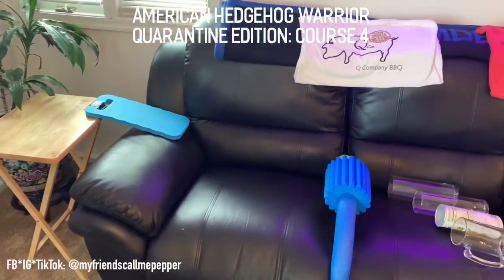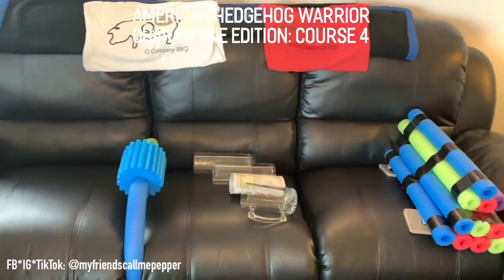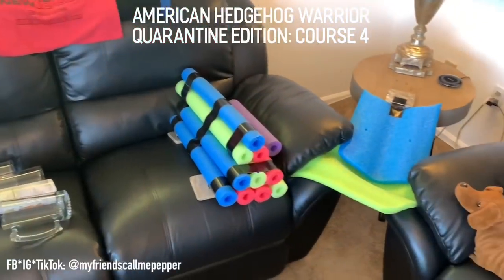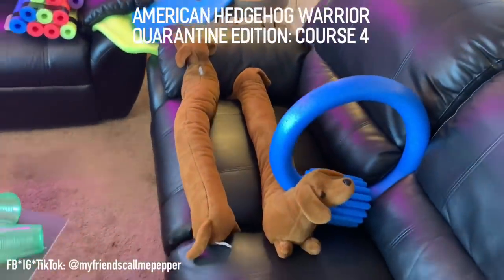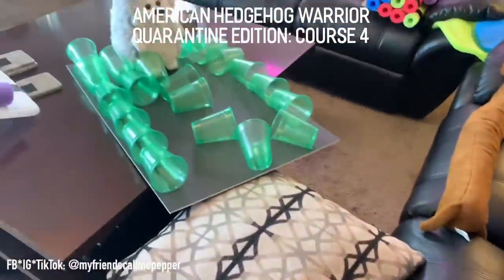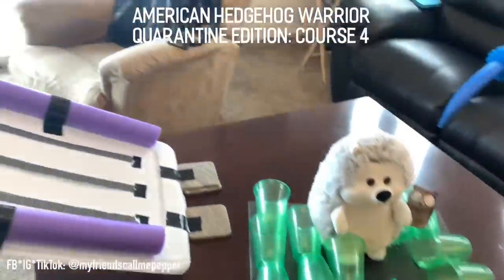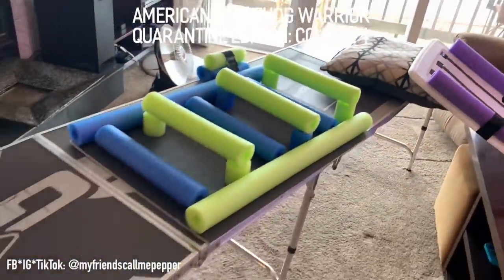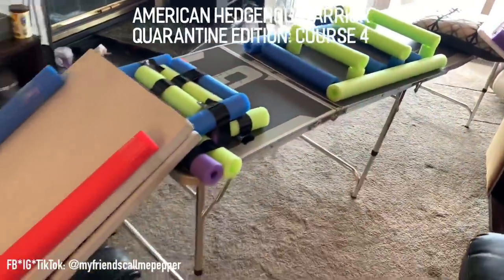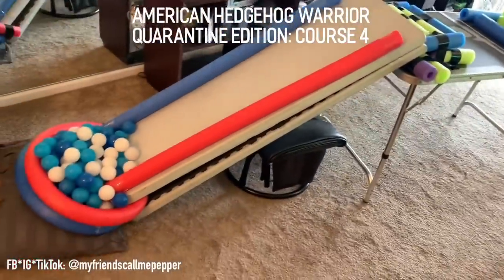And we're back with our fourth episode of American Hedgehog Warrior. I never intended to do two of these courses, let alone a fourth, but we're still quarantined, my business has been closed for five weeks now, and of all the things I lost, I miss my mind the most, so we'll just keep trucking and see if Pepper can slay this beast too. The goal for Pepper is to get safely down to the ground where she loves to run around and she owns the place.